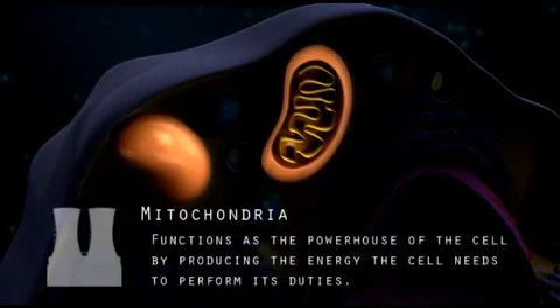The mitochondria functions as the powerhouse of the cell by producing the energy the cell needs to perform its duties. This is just like a power plant providing energy for a city to use.